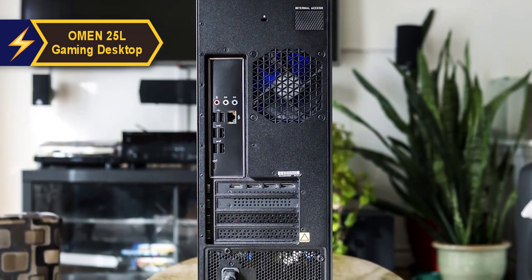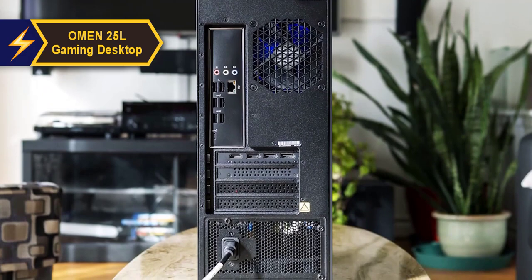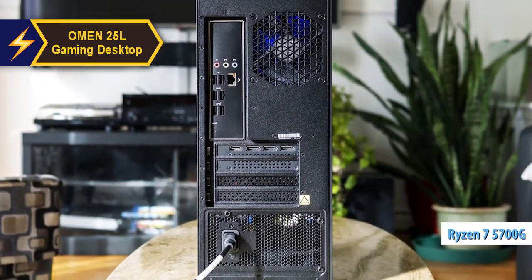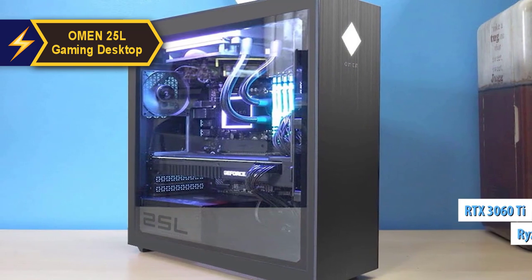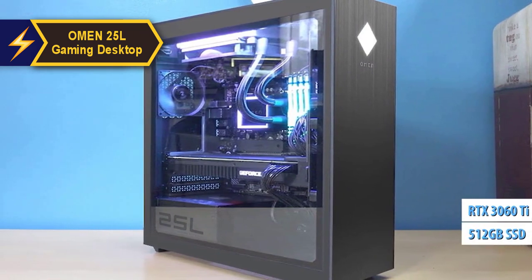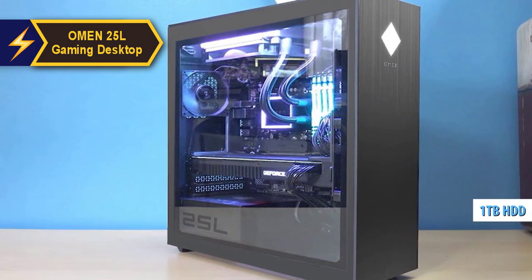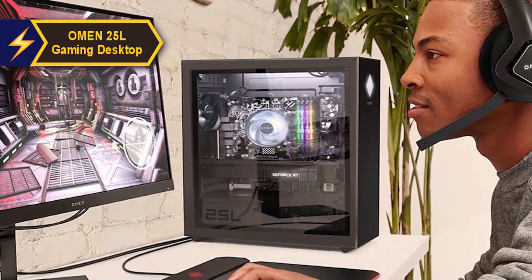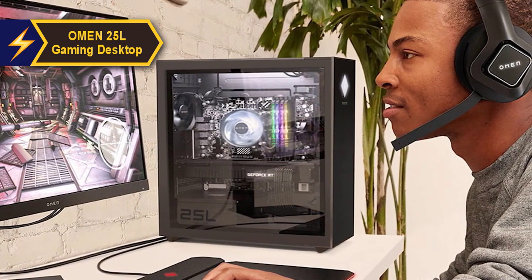The reviewed model, unlike the base configuration, pairs an AMD CPU with NVIDIA graphics — specifically an AMD Ryzen 7 5700G, 16GB RAM, an NVIDIA GeForce RTX 3060 Ti, and a 512GB SSD supplemented by an extra 1TB hard drive. The HP Omen 25L is available in various configurations, with options for both AMD and Intel CPUs, and AMD and NVIDIA GPUs.